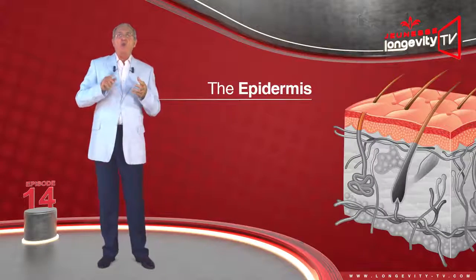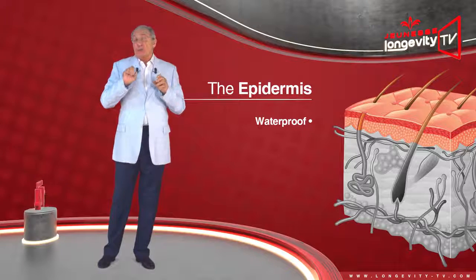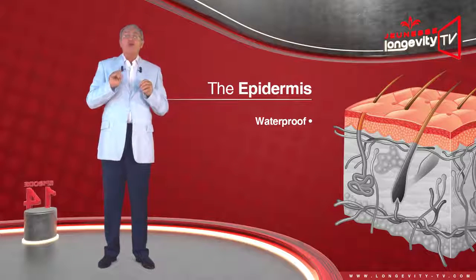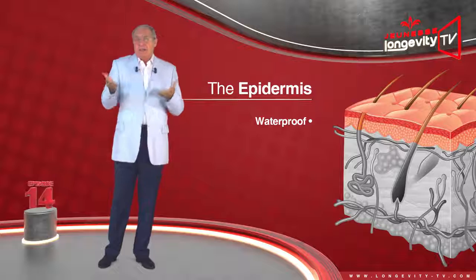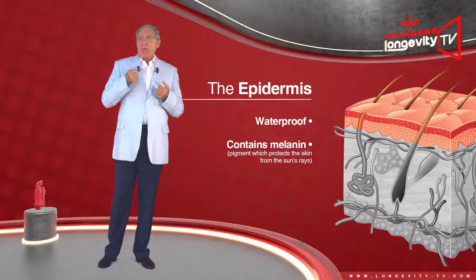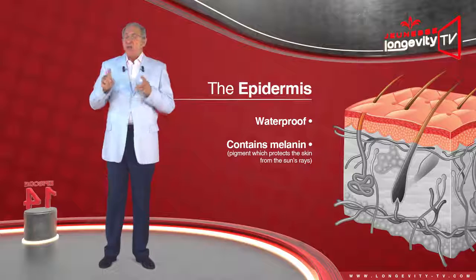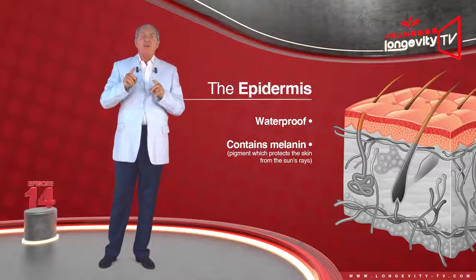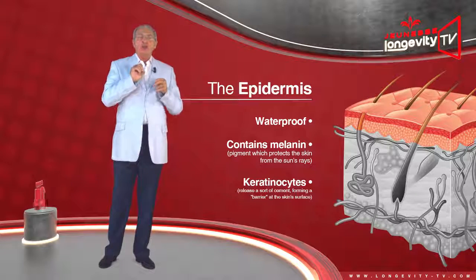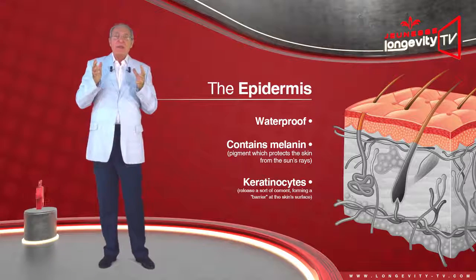The epidermis is almost waterproof, which is as it should be — if this were not the case, we would drown by taking a bath. It mainly contains melanin, a pigment which protects the skin from the sun's rays, followed by a special type of cells called keratinocytes, which release a sort of cement forming a barrier at the skin surface.